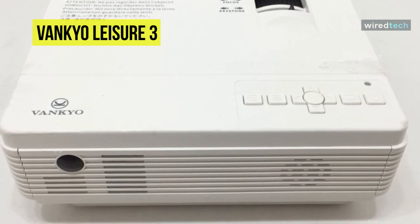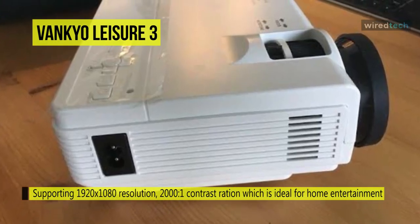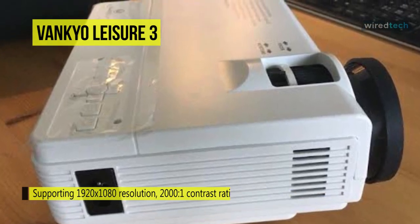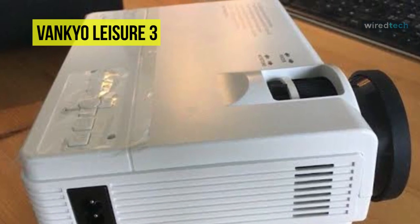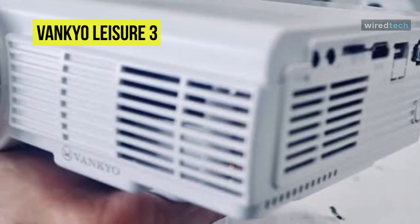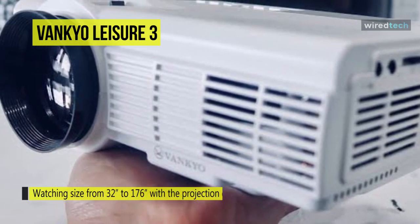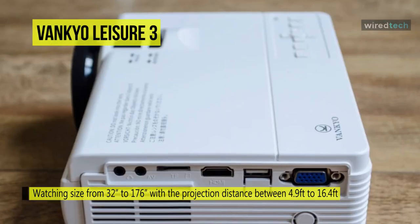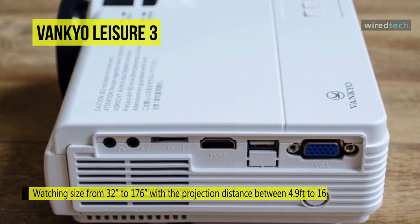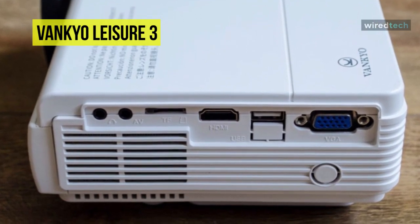Its innovative cooling system lets you work smoothly and quietly. The built-in hi-fi level speaker provides excellent and loud sound quality, and you can also connect an external speaker for better audio. It provides a watching size from 32 to 176 inches with a projection distance between 4.9 to 16.4 feet. Overall, its compact design, easy-to-operate menu, and high resolution projection are ideal for watching movies, sports games, and parties.